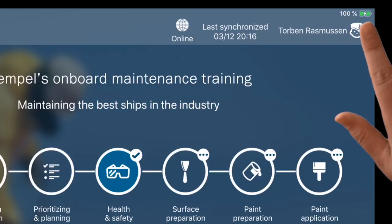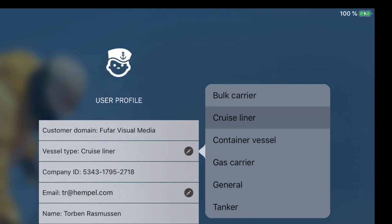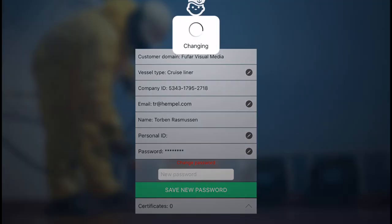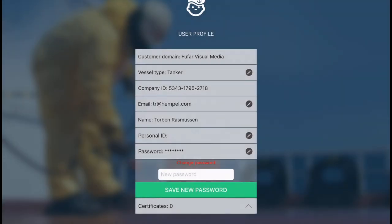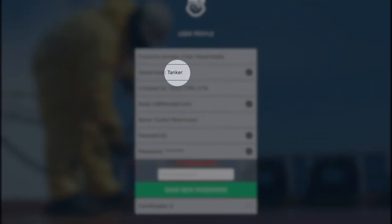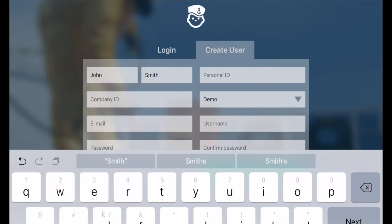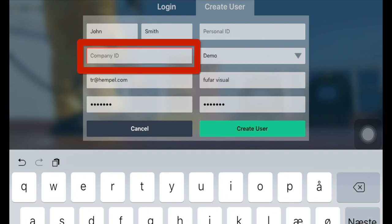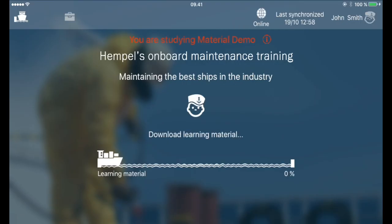Changing ship type is done by clicking the sailor icon. If you want to benefit from the entire training program, you will need a company ID. Without a company ID, you will only have access to the demo version and will not be issued a certificate of completion.